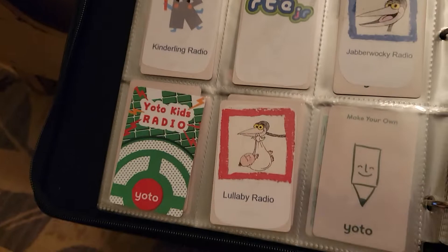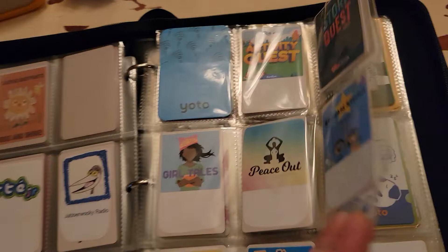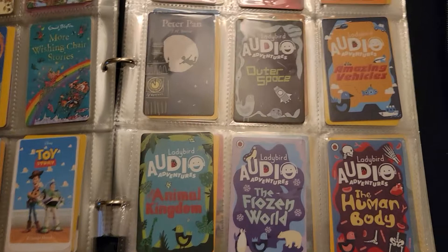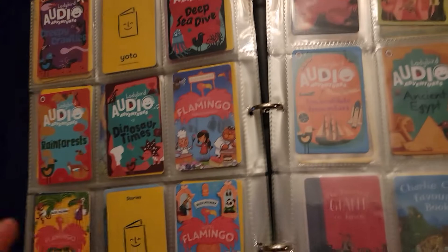Here are some of the radio stations that I've made into cards — I just linked them right to the radio station, same with the podcasts. I listen to the podcasts probably more than my kids. The Lady Bird audio adventures — a lot of kids really love those and I think they're probably more for the four and up crowd. My kids have not really gotten into them, which I'd hoped they would because we have a ton of them. I really enjoy them though, so I buy them and listen to them myself.